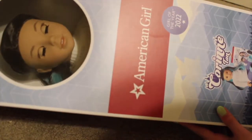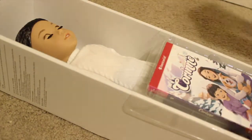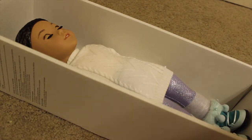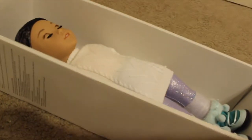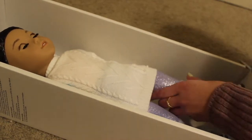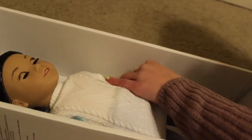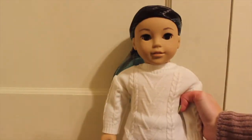Here's Corinne — I am so excited, I picked out such a great one. I haven't gotten a Girl of the Year since Leah, so this is so exciting. Here is her book. She looks so cute, oh my gosh. And here she is out of the box — she has such a sweet face, I fell in love with Corinne instantly.